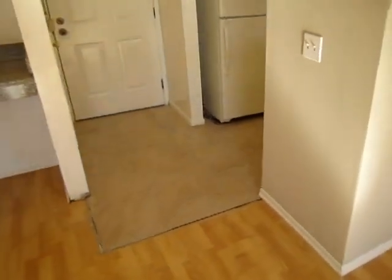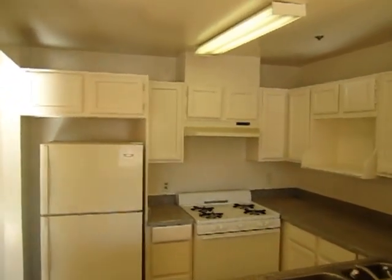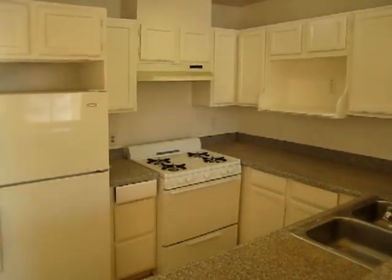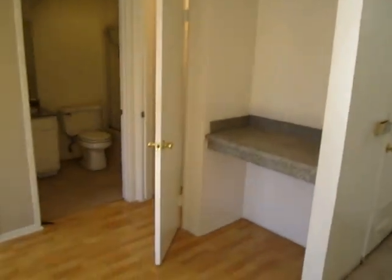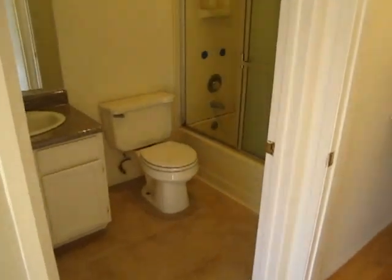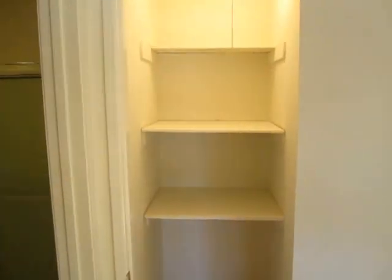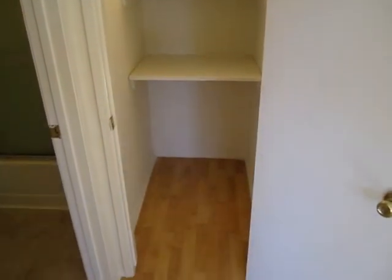They just put in new tile flooring and white cabinets, and they're still doing some work in here. Kitchen appliances are included. The bathroom still needs a little bit of work, but it's a full bathroom with a shower and a tub, and there's a bonus closet in the family room.